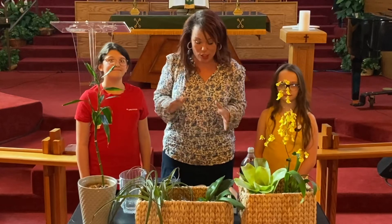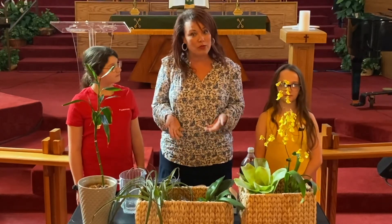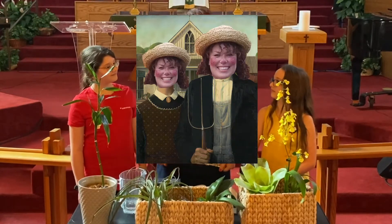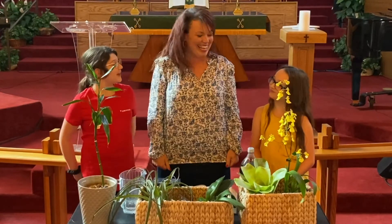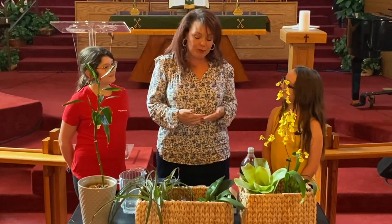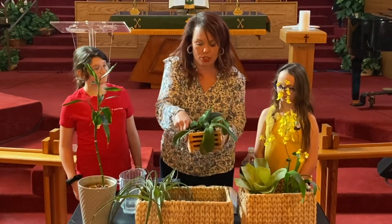I'd love to have you come and visit and be a part of this process. So today I thought I would bring some of my plants from home. I don't know if you guys know this about me, but I love to work in the garden. My favorite thing to grow are orchids, and so I brought one here today and I wanted to show it to you.